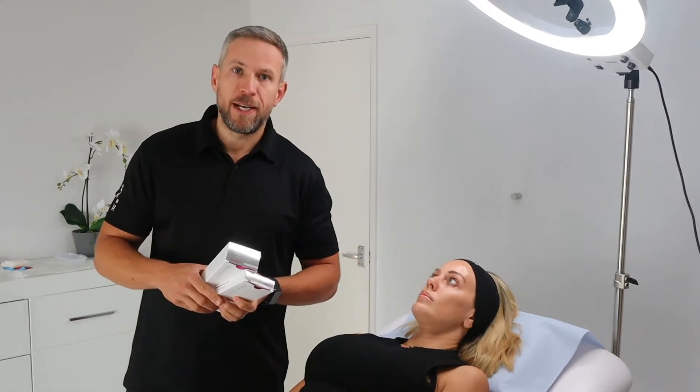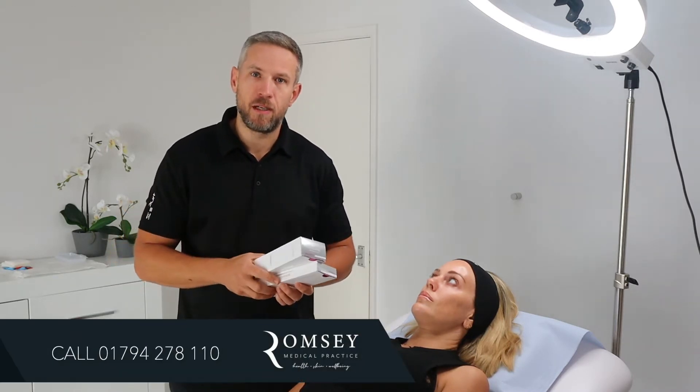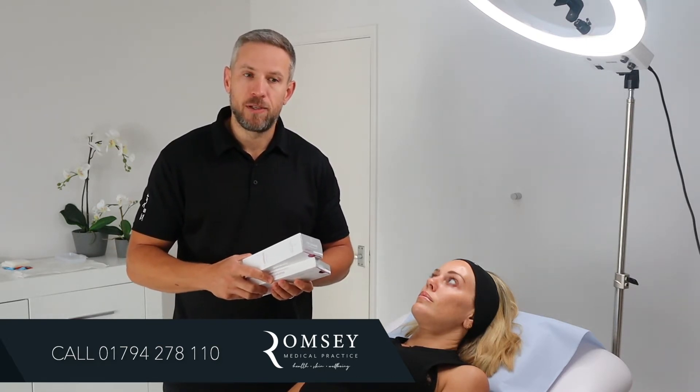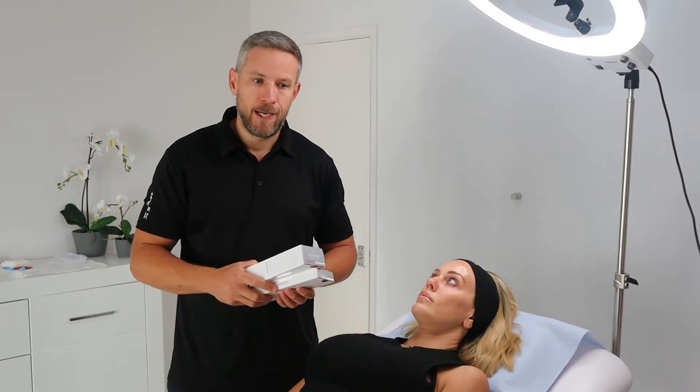Results hopefully in the next six to eight weeks. Keep your eyes peeled for what the results look like, but also get yourself booked in if you'd like to get this in place so that by Christmas party season — if it actually happens in the post-COVID era — at least your skin will be ready to go and there's one less thing for you to have to worry about.